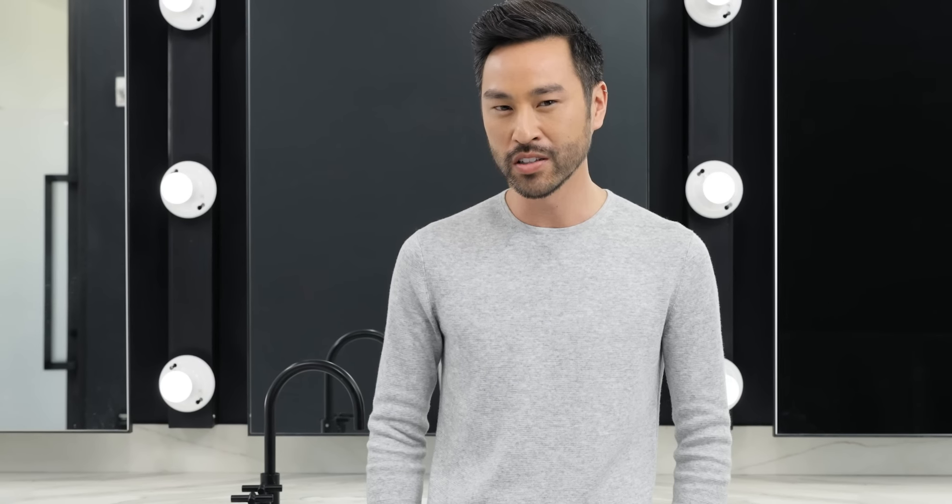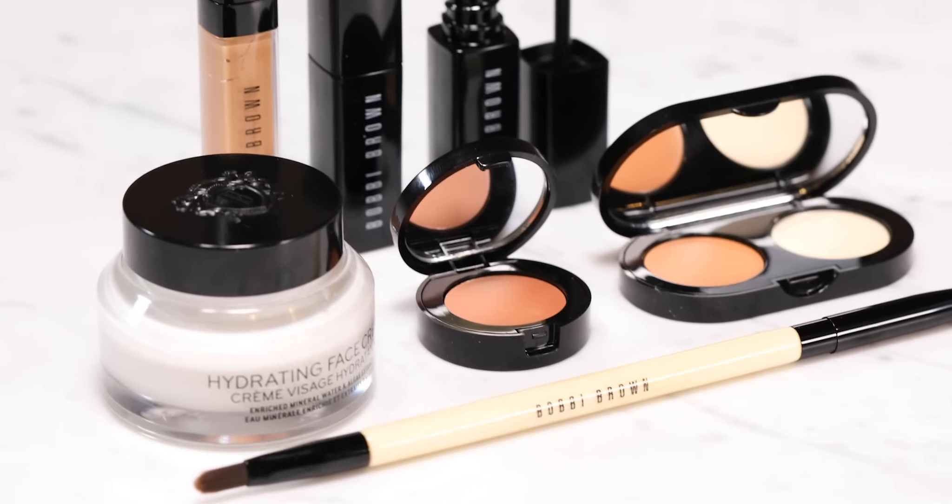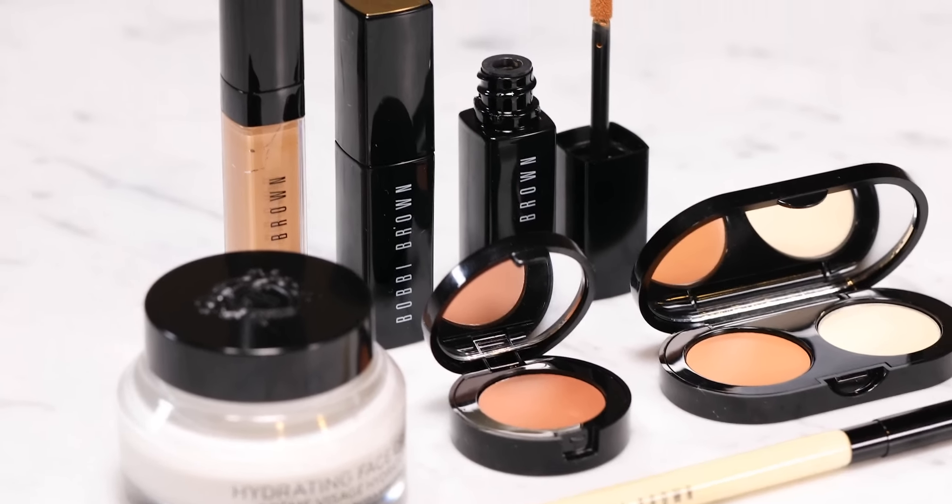At Bobbi Brown we have multiple skin tone correct formulas of concealer to choose from. They help you look brighter, fresher, and more awake. I'm going to walk you through these formulas so you can choose what's best for you.